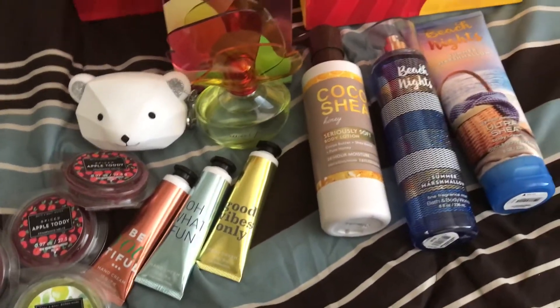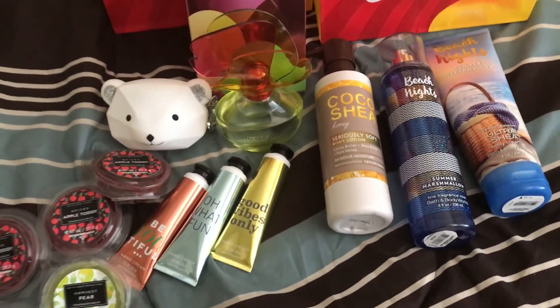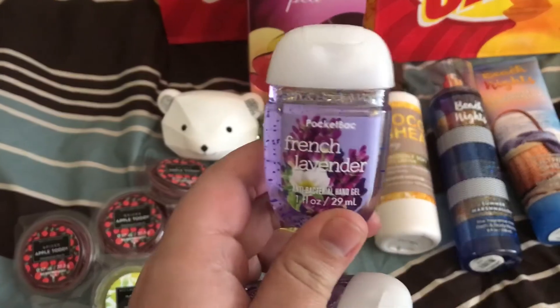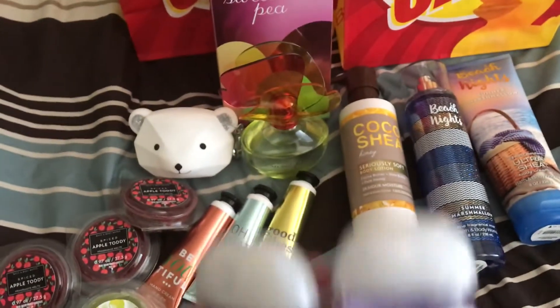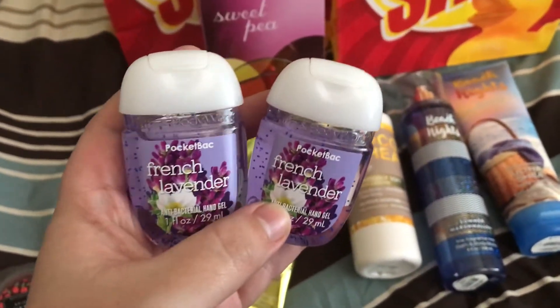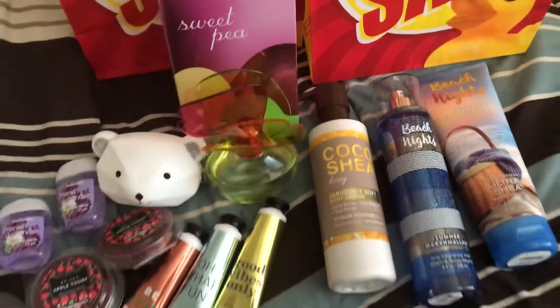Last but not least, this is the only thing I bought that was not 75% off — I'm sorry, this was only 50% off. This is the French Lavender Pocket Back, and I ended up getting two of those. These came out to be $0.87 and $0.88, so that's not bad at all.